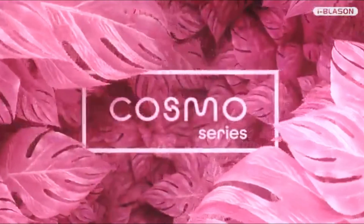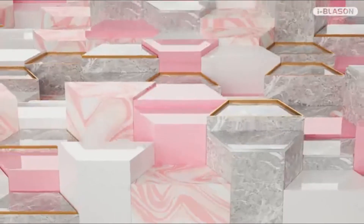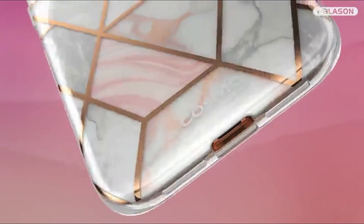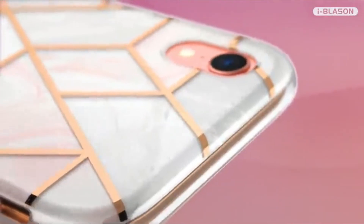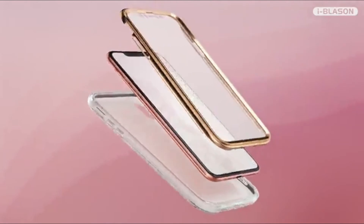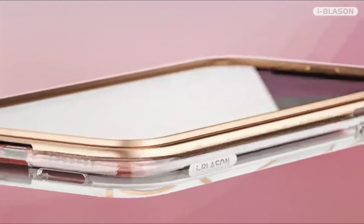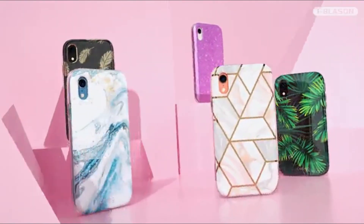Top 2. 360-degree coverage features a shock-absorbent TPU bumper and scratch-resistant polycarbonate back plate, 10-feet drop tested. Cushion corners provide augmented drop protection for accidental drops and falls. Front cover includes a touch-sensitive built-in screen protector that helps prevent scratches and cracks. Designed specifically for Apple iPhone XR 6.1-inch. Not compatible with standard iPhone XS or XS Max.